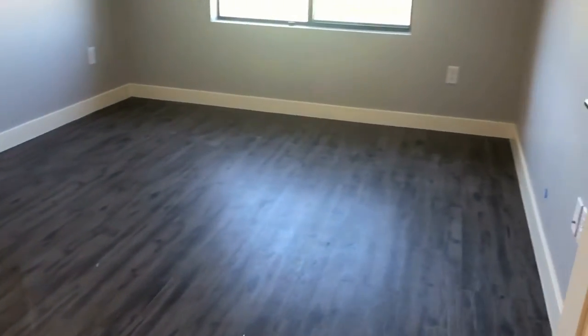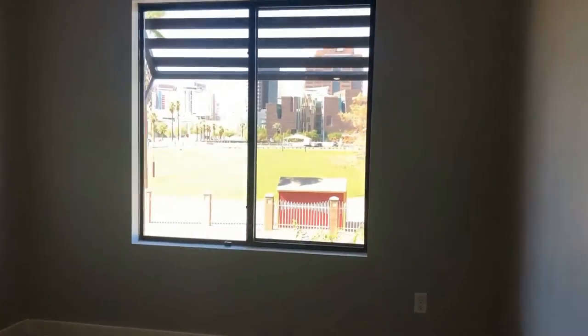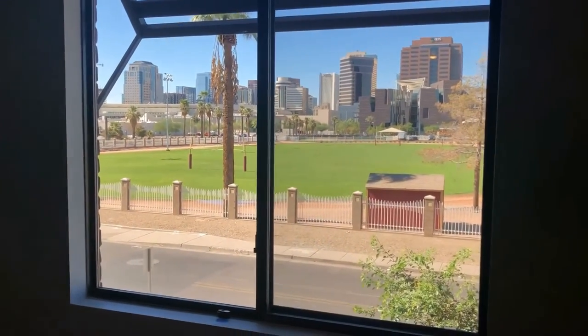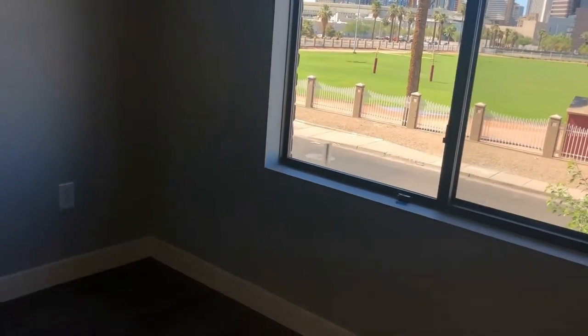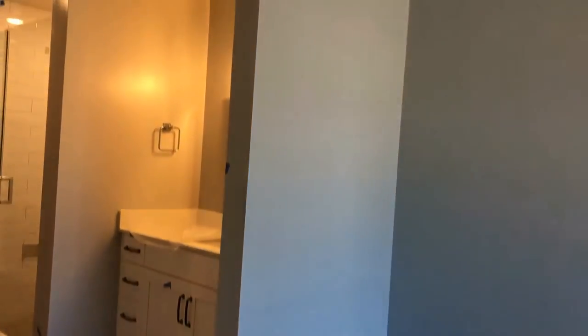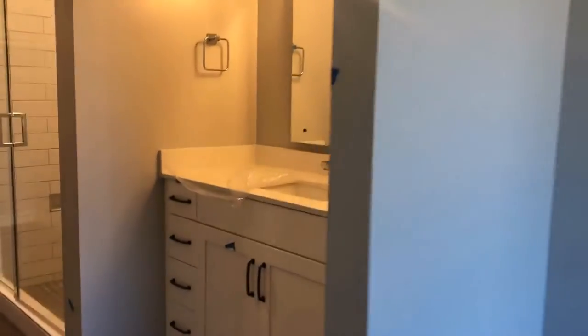We'll take you into the bedroom here, located just off the hallway. It's a really nice space, great size. Again that view is just awesome. Got two-inch baseboards throughout, and then there is a door that goes directly into the master bath. It has not been attached yet — it's a sliding modern barn door. But it's going to be really cool with all the hardware when it gets put in.